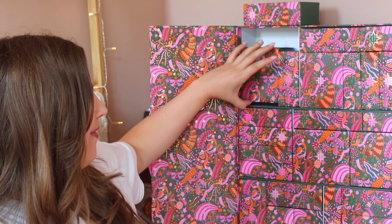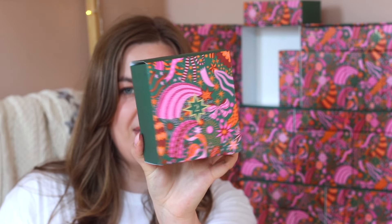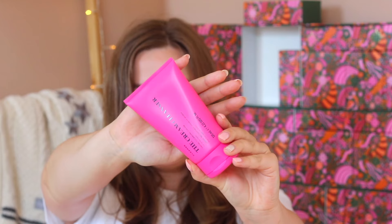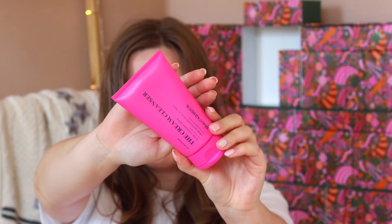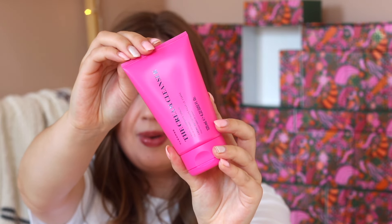Door number two has one of the biggest boxes from the calendar. This is the cream cleanser by the brand Skin Rocks. I personally haven't heard of it, but I really like the bright pink packaging. I think it looks really cool and I'm very excited to be trying this.